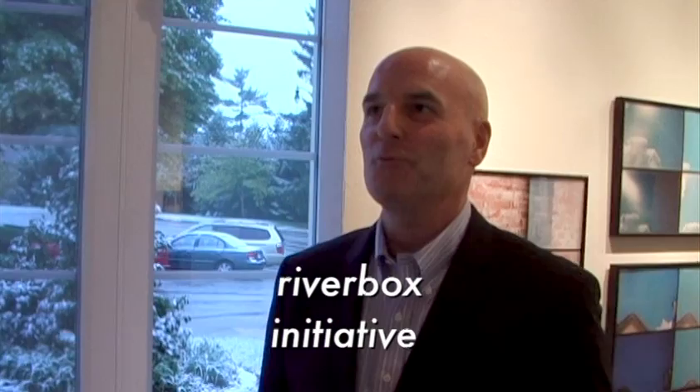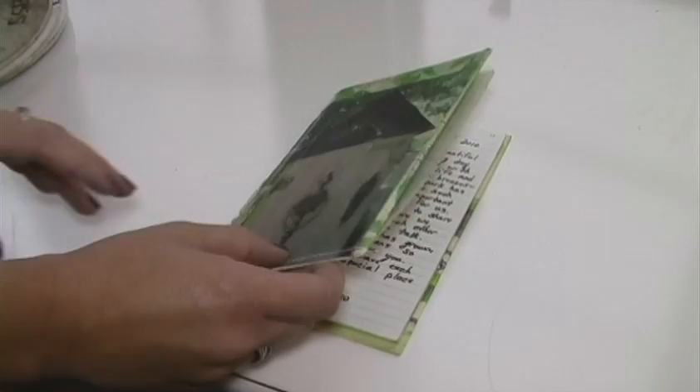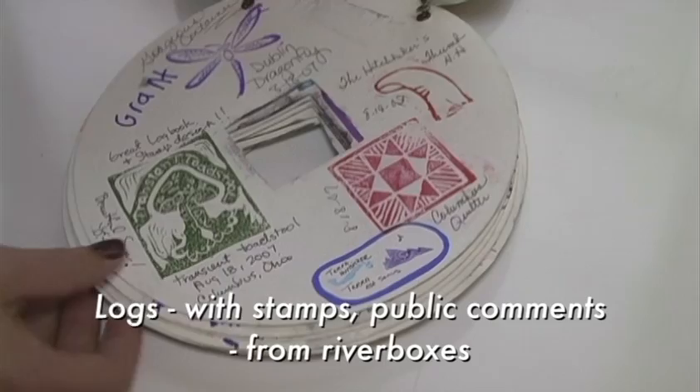River Boxes are very unique — they are interactive pieces of public art. They can be small or large vessels. There's a little bit of a game aspect to it. You're told what park it's in and you're given some hints, and we give you the GPS coordinates for it. We use the mapping features on our phone. There are clues and hints to help you actually find the River Box.